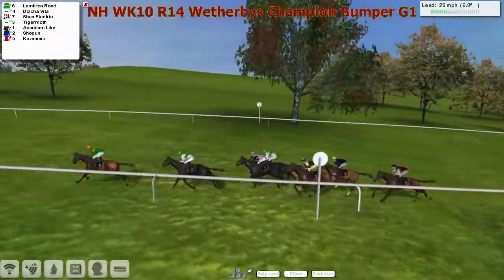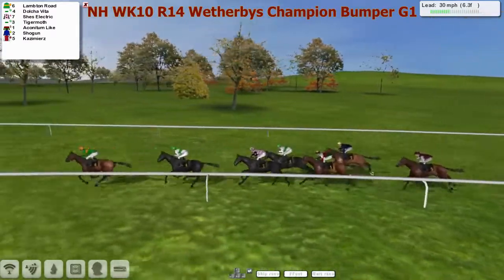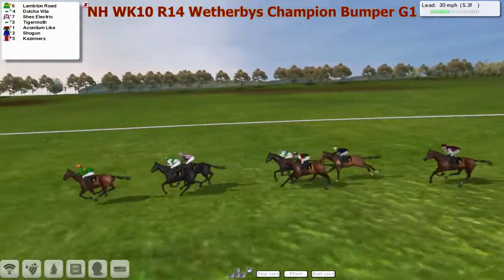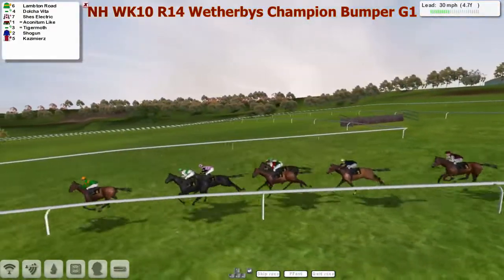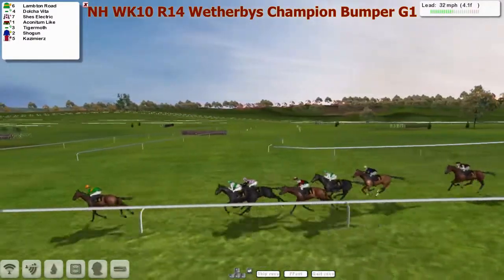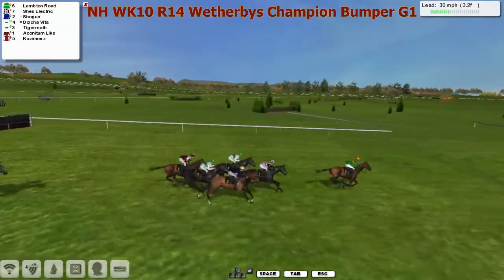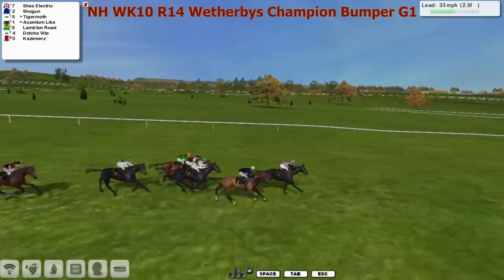Lambton Road is the leader and Dolce Vita is second, She's Electric third, and Tiger Moth is fourth. Aconitum, Shogun, and finally Kazimierz is the back marker — virtual Indian file as they race into the final six furlongs. Lambton Road has been in the lead all the way so far. Dolce Vita is second, then She's Electric — probably Derek Hinton's best horse this season — then Tiger Moth. Shogun begins to make a bit of a forward move. Lambton Road is about to be swallowed up by She's Electric and Shogun.